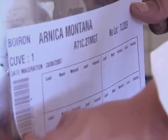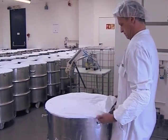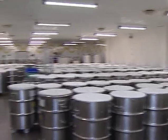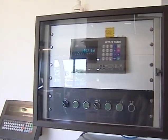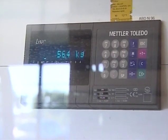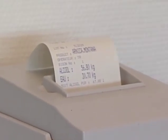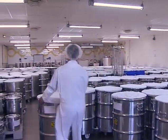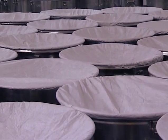Only water purified by bioosmosis is used. The plant's water content is measured using infrared scales to accurately calculate the exact proportion of water and alcohol. The tincture's alcoholic content depends on the strain and varies between 45 percent and 65 percent. The maceration lasts between 15 and 21 days.